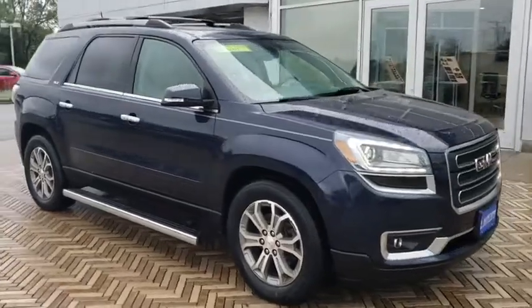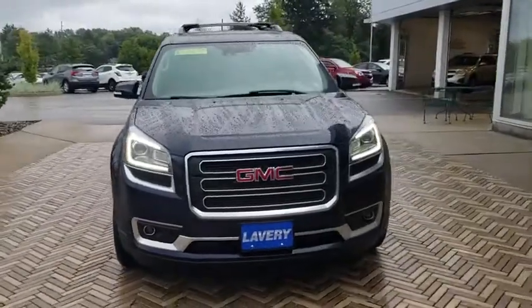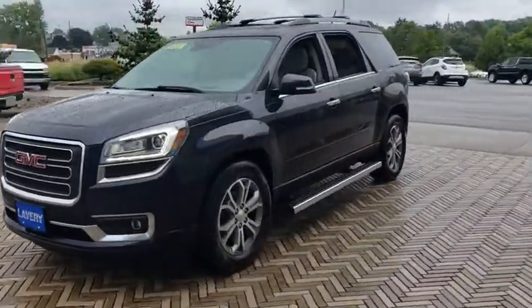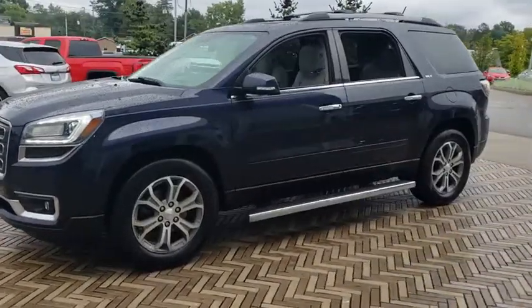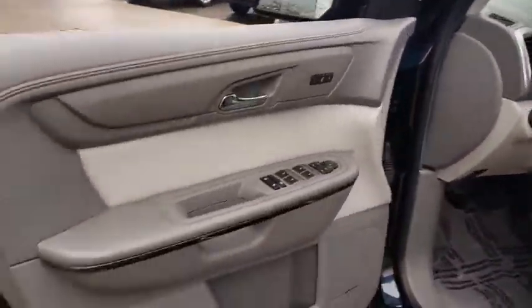The 2015 GMC Acadia. The GMC Acadia is great capability coupled with exceptional safety, offering better highway fuel economy than any other eight-passenger SUV, advanced technology and thoughtful ergonomics. The Acadia is a premium utility that rejects compromise.